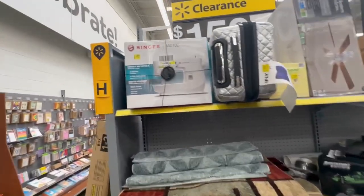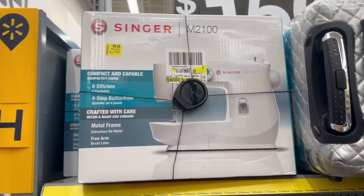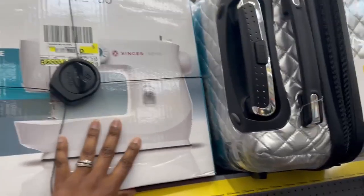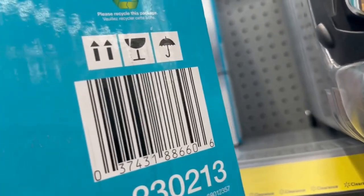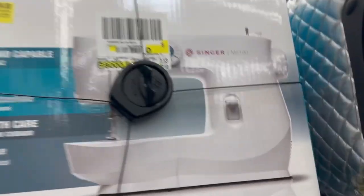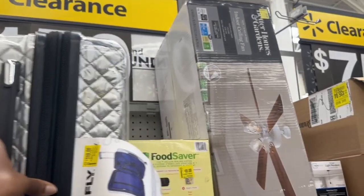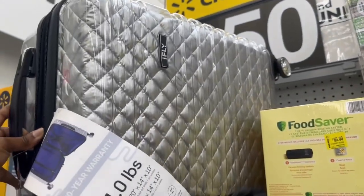So right over here we're gonna start with this Singer sewing machine — it is $99. I was trying to scan it to see if it was cheaper but I am unable to do so. But if you're interested, look out for that in your store. And then here we have one of those iFlly suitcases — it is $419 and it's silver.